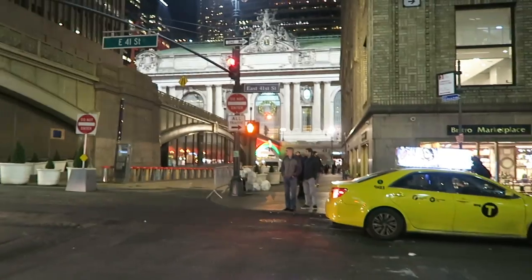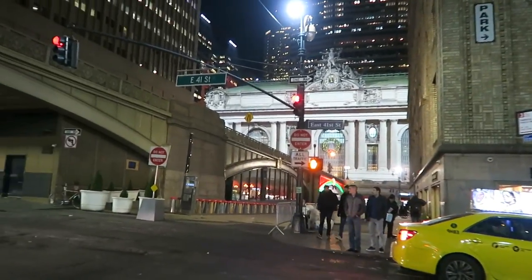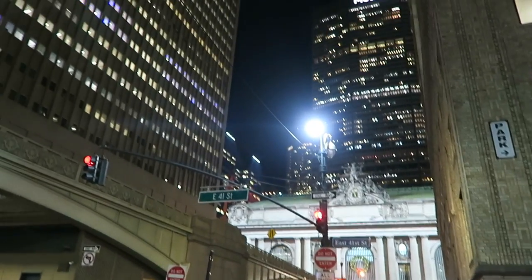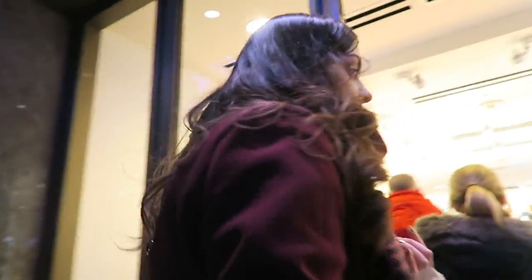We're coming down towards Grand Central. We are going to the Bath and Body Works which is at 44th and Lexington, but everything's so pretty. I can't buy anything but Lauren's going to do me proud.